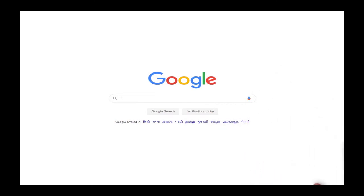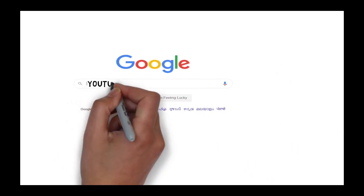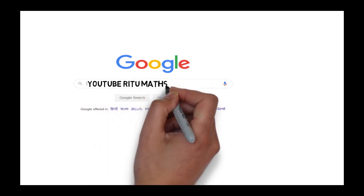You can search my channel by typing YouTube 'with 2 math mantra'.